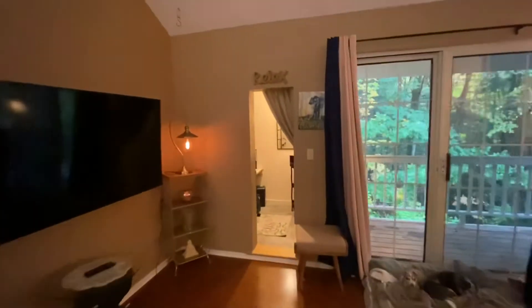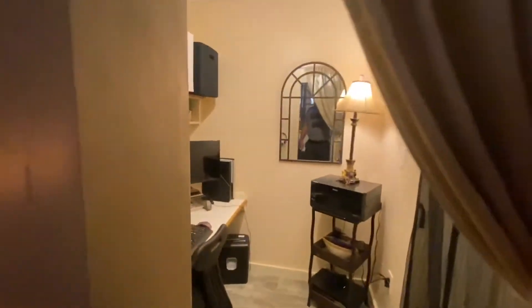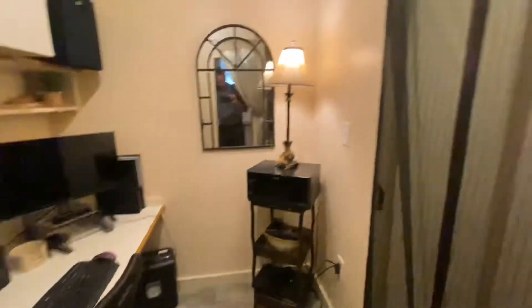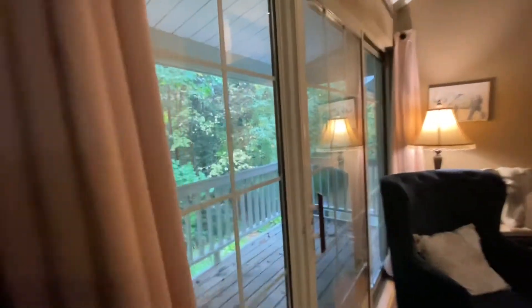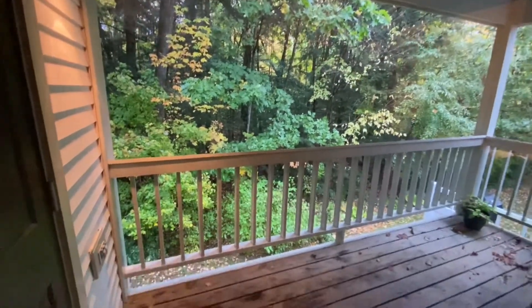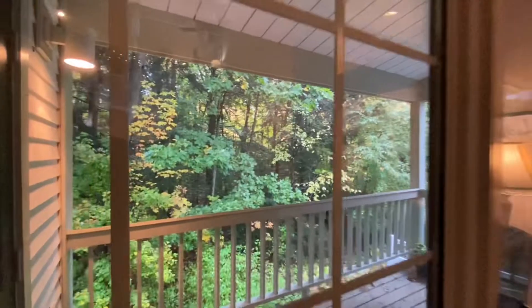You're going to love this too. Off to the side, you've got this cute little nook — using it as an office space. Got a door off to the side there, and then you have your own private balcony backing to the woods. Plenty of space if you want to put a chair and some table.